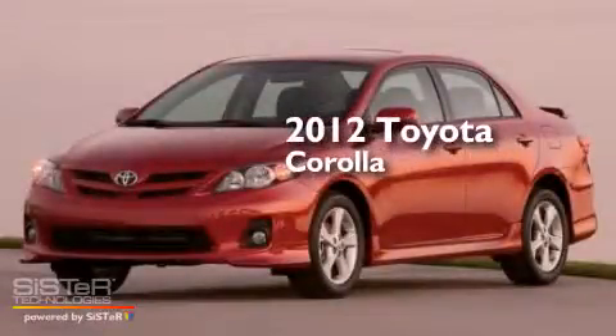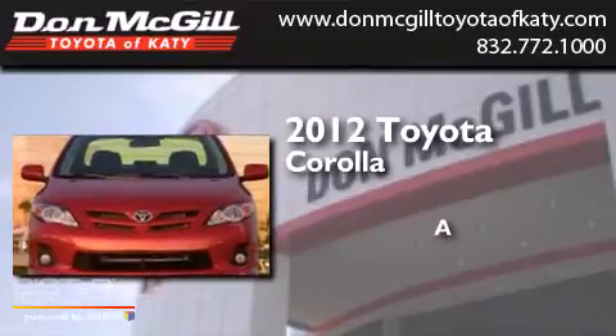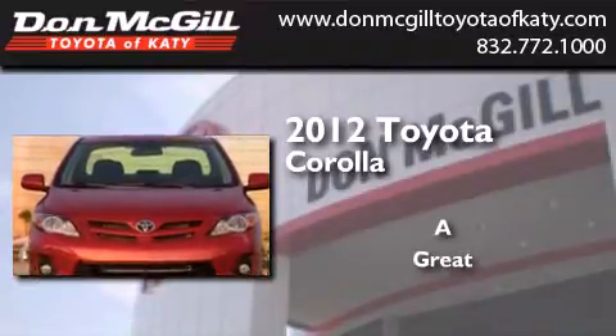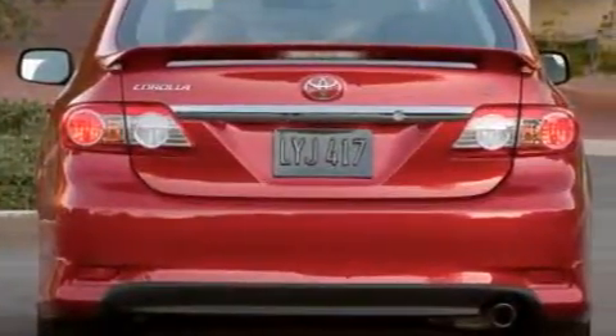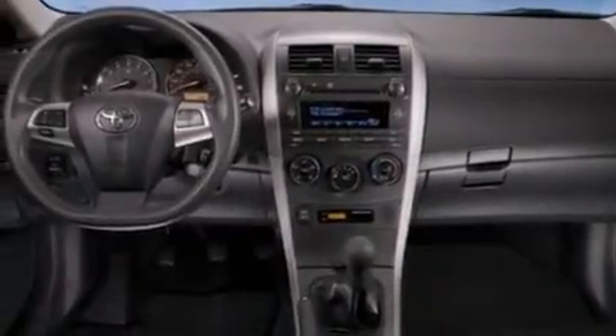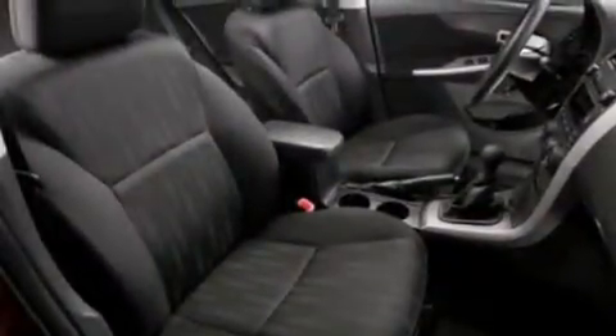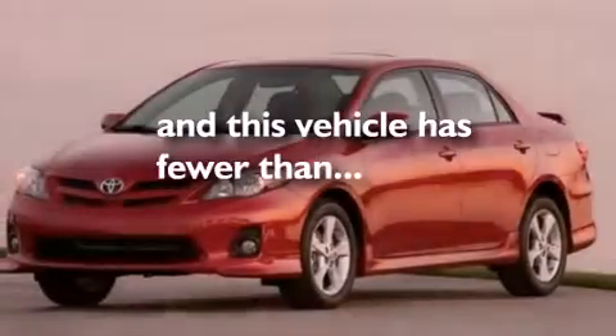This is a 2012 Toyota Corolla. Features include air conditioning, full power accessories, a CD player, side curtain airbags, rear seat childproof door locks, an engine immobilizer theft deterrent system, traction control, a keyless entry system, and this vehicle has less than 31,000 miles.